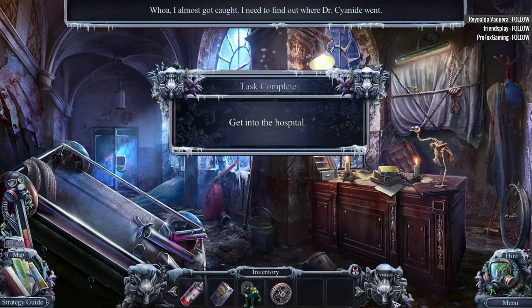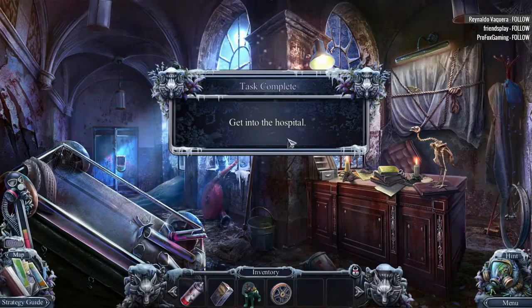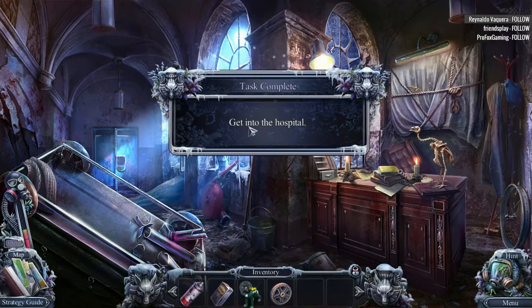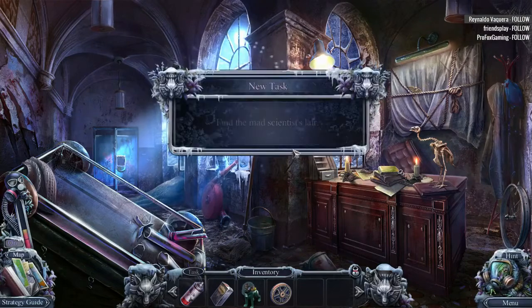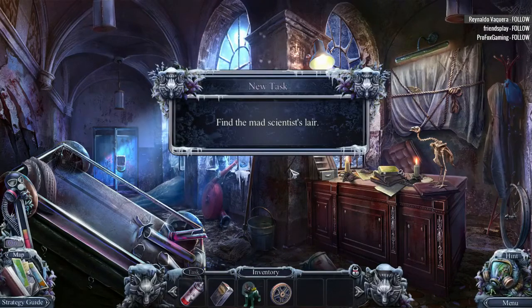Oh no. It's Dr. Cyanide. Oh my gosh. Get into the hospital. I think we did that, didn't we? I'm in the mad scientist's lair.